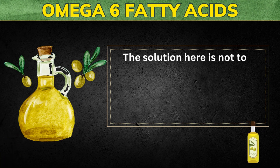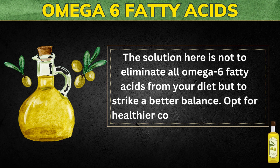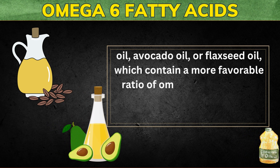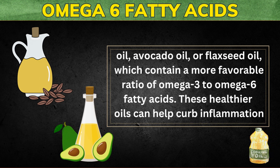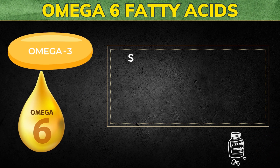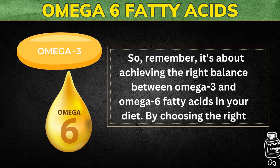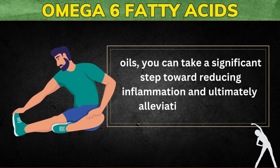The solution is not to eliminate all omega-6 fatty acids from your diet, but to strike a better balance. Opt for healthier cooking oils like olive oil, avocado oil, or flaxseed oil, which contain a more favorable ratio of omega-3 to omega-6 fatty acids. These healthier oils can help curb inflammation and provide essential nutrients for your joints. By choosing the right oils, you can take a significant step toward reducing inflammation and ultimately alleviating joint pain.